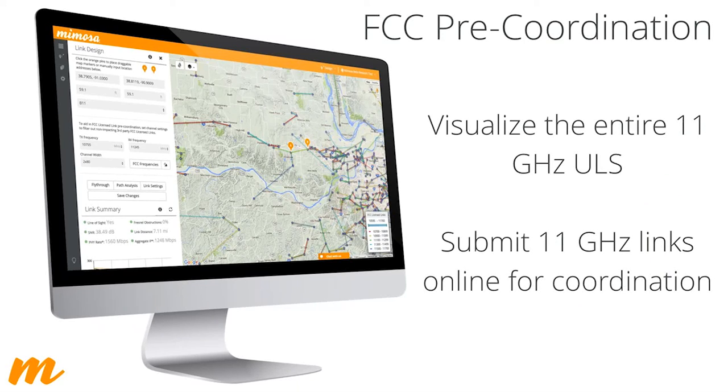Liz already mentioned the Mimosa design tool — that's a great starting point to understand what spectrum is available in your area. We took the entire ULS database from the FCC, plotted it, and visualized it within the design tool so you can see what else is available, identify potential tower sites, and see who else is running licensed radios — not just at 11 GHz but other licensed frequencies as well. When you fill it out and click submit, you have the option of sending those details to IntelPath to start the licensing and coordination process.